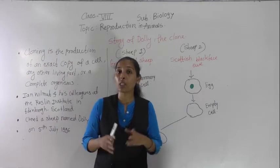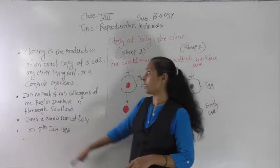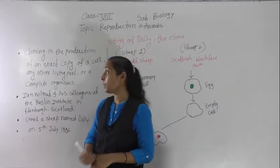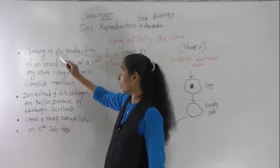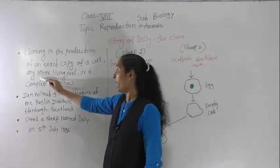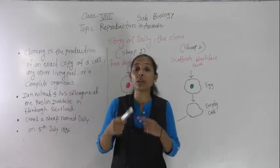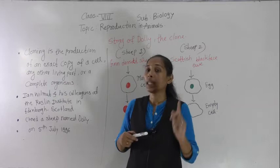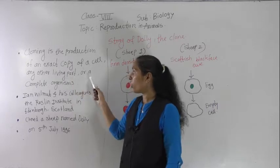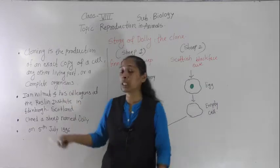Dolly was a sheep which was born with the help of one process, and the name of that process is cloning. So what is meant by cloning? The definition of cloning is: cloning is the production of an exact copy of a cell, any other living part, or a complete organism.